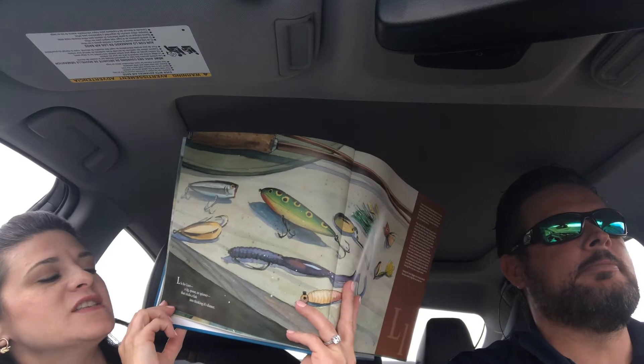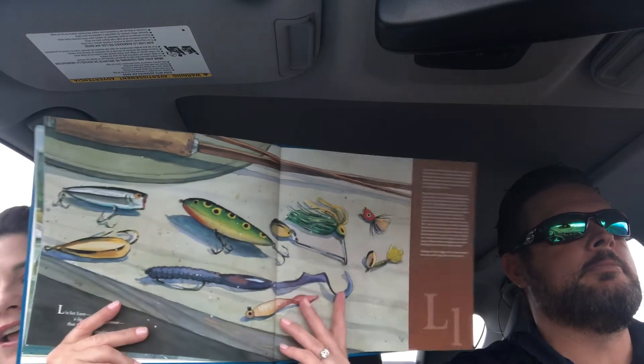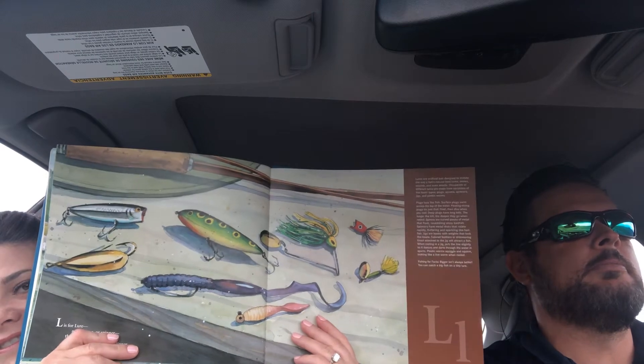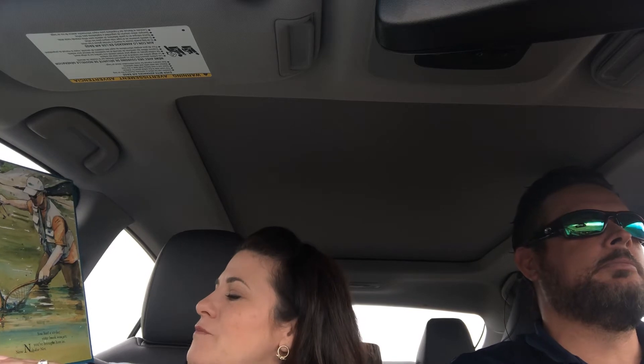L is for lure — a jig, a spoon, or spinner that tricks a fish into thinking it's dinner. We have lots of those laying around our house. M is for memories we love to share with friends, and when we tell our fishing tales the laughter never ends. You had a strike, your hook was set, you brought him in — now N is for net.